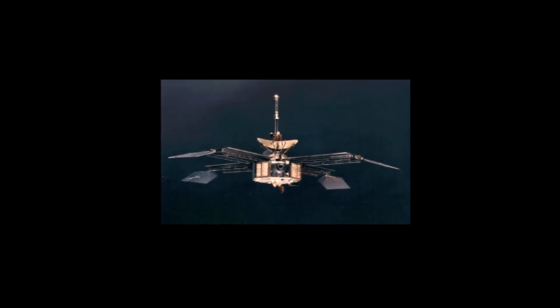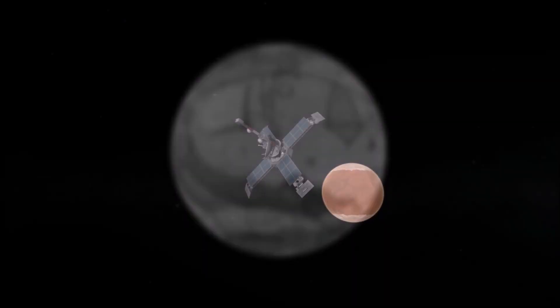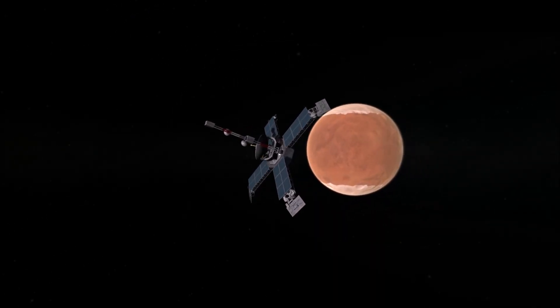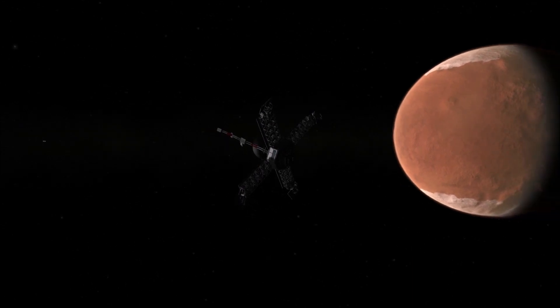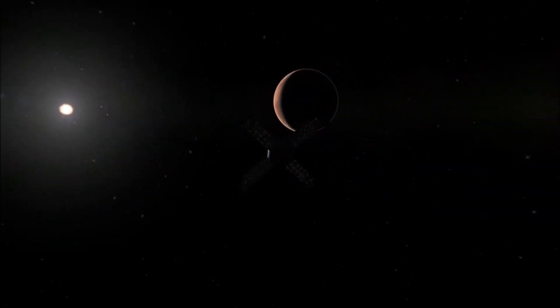Then came Mariner 4. Mariner 4 was a flyby mission, planned to take pairs of photos as it sailed past Mars. These are the photos. This is the first image ever taken of Mars at close proximity — and also the first image ever sent back from deep space.